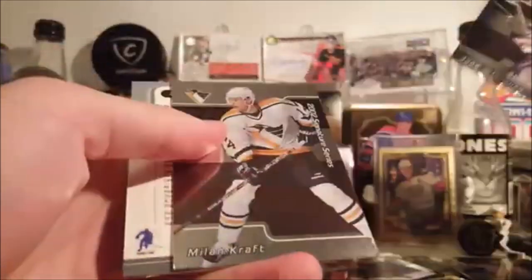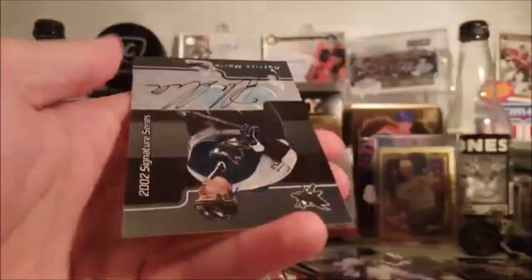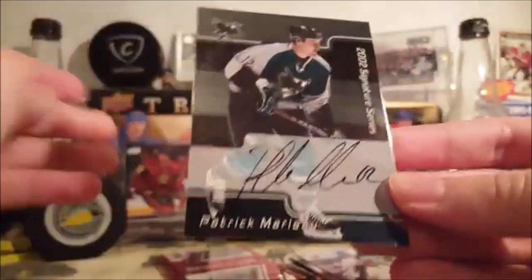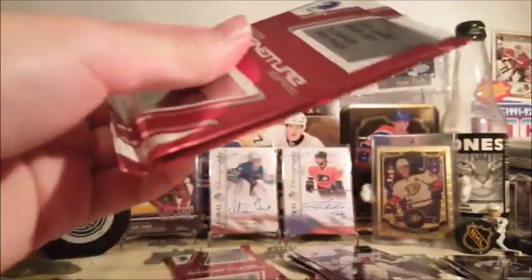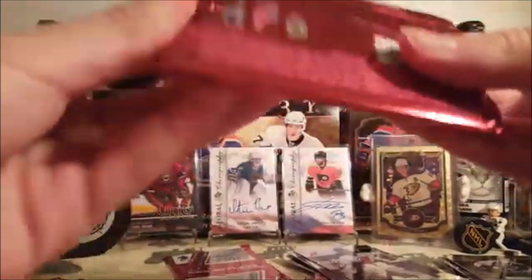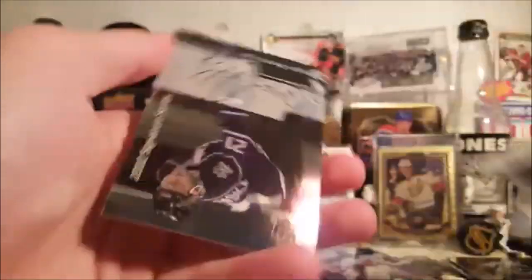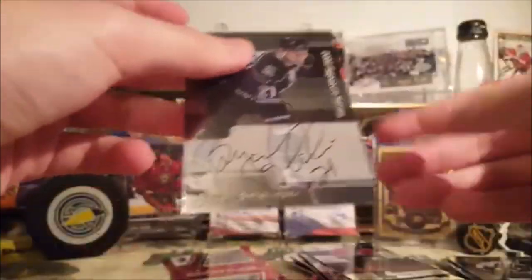Let's breeze through these. Base Meemaw and Craft, and a Patrick Marlow autograph. These are pretty good — Patrick Marlow and Nick Lidstrom. Salius, Brian Smolinski. It's kind of cool.